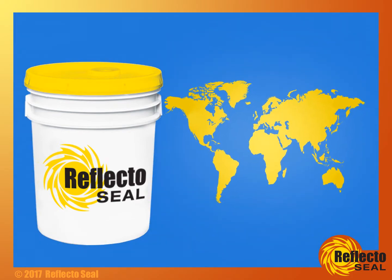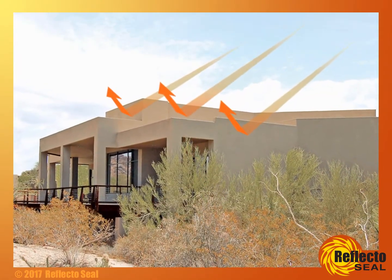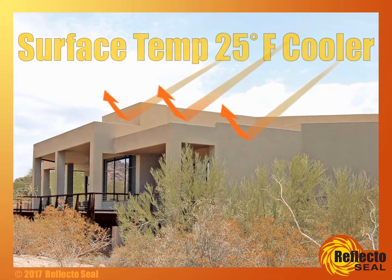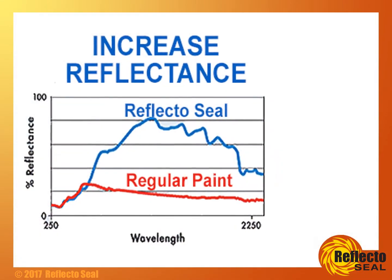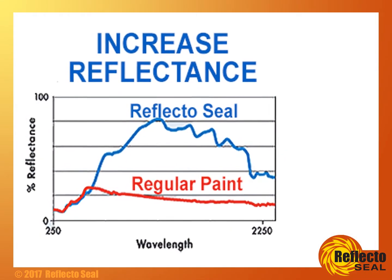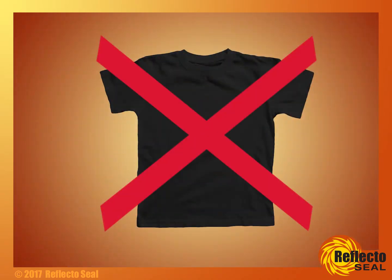ReflectoSeal is now gaining international attention. This unique product reflects a portion of the sun's hot rays, reducing surface temperatures up to 25 degrees. How? By increasing reflectance, by utilizing patented infrared pigments. The concept is similar to wearing white, not black, in the hot sun.